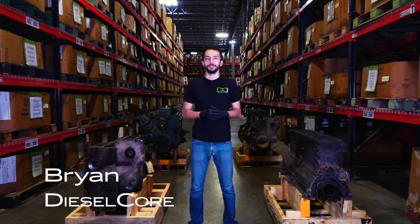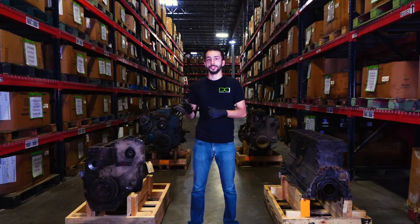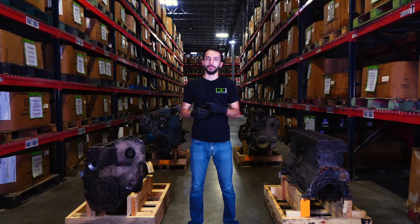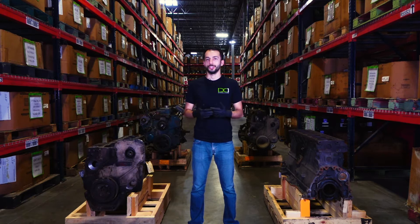What's up guys? It's Brian from Dieselcore. Did you know that Dieselcore buys complete engines? We're always looking for complete engines from companies such as Cat, Cummins, Detroit, Mack, Volvo, Ford, and GM.